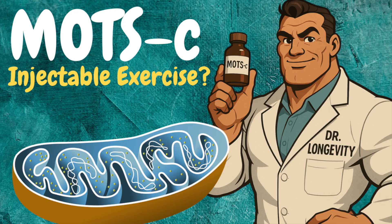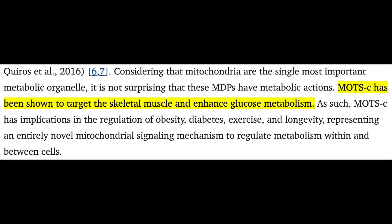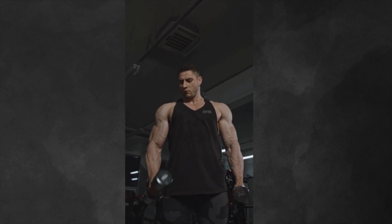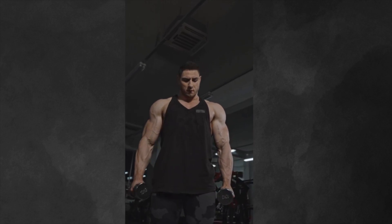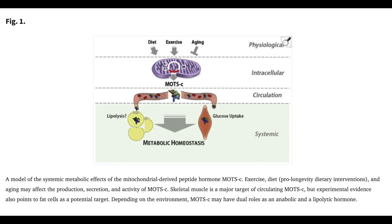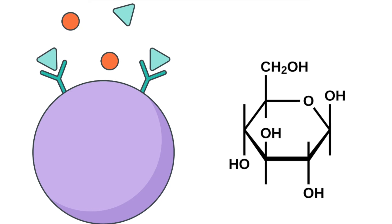Since its discovery, MOTS-C has been found to be pretty universally present among different tissue types, but with a particular predominance in skeletal muscle, which could theoretically have implications that go beyond exercise endurance — such as glucose regulation via the metabolic effects of muscle tissue itself. In some preclinical animal models, the peptide appeared to have effects in not only protecting against obesity induced via diet, but it's also shown protective features against insulin resistance. MOTS-C appears to serve as a signal that promotes glucose reuptake in skeletal muscle, and the GLUT4 glucose receptor is triggered to translocate to the plasma membrane, where it's ready to accept glucose and promote its metabolism.